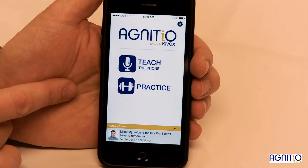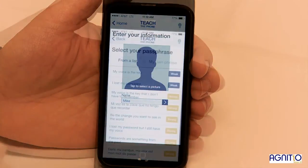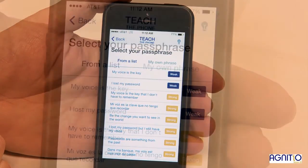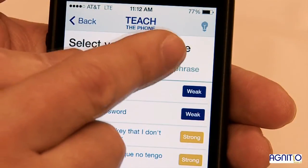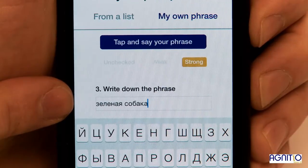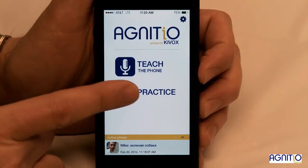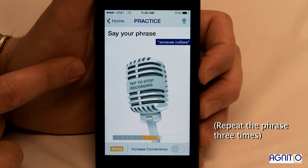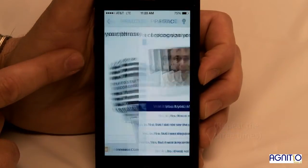Now let's create another enrollment. Instead of choosing from a list, I can create my own phrase in any language. I'm creating my own phrase in Russian: зеленая собака, which means 'a green dog.' You can see it recognized me in Russian.